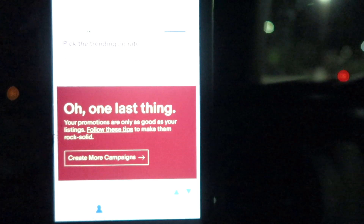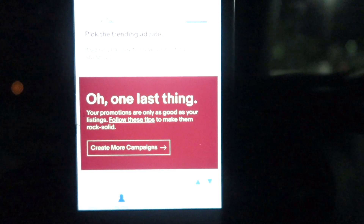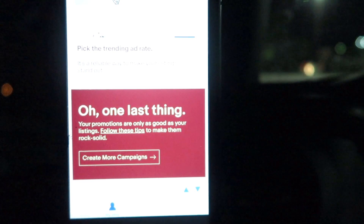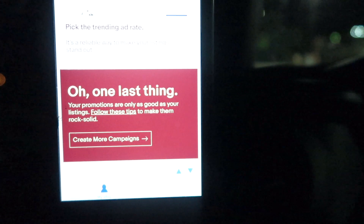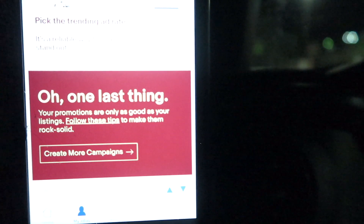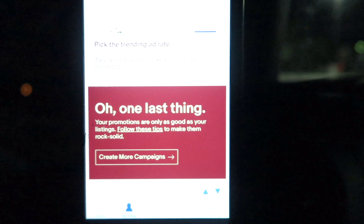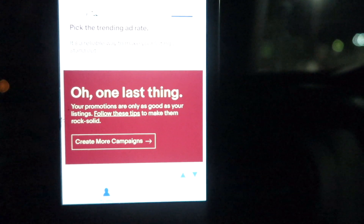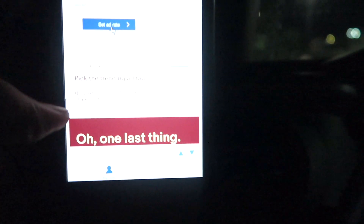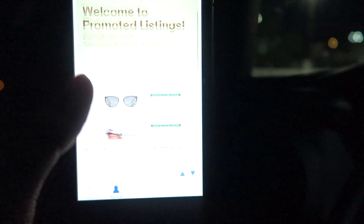You can also create campaigns for your ads. Campaigns basically just organize all your promoted listings into different sections. For example, if you have different categories — let's say seasonal products — and it's summer right now, you can have a campaign with all your summer products in one section so you can overview and edit them throughout the summer. It keeps things a lot more organized, especially if you have a lot of products in your eBay store.